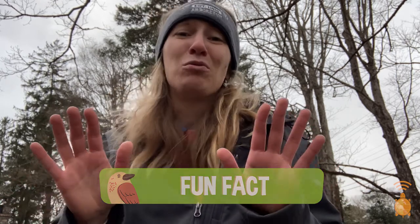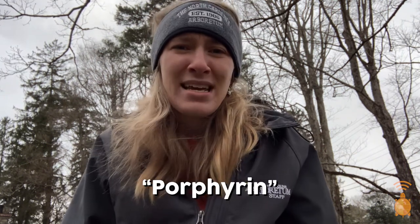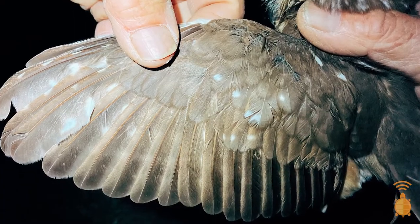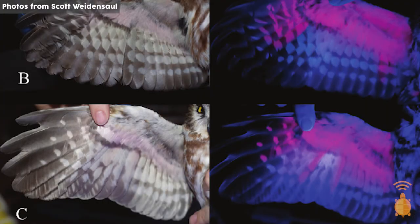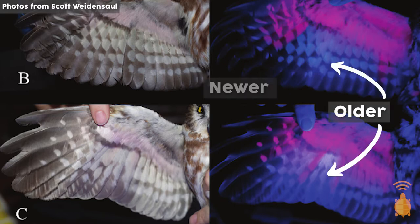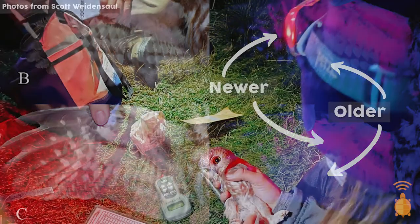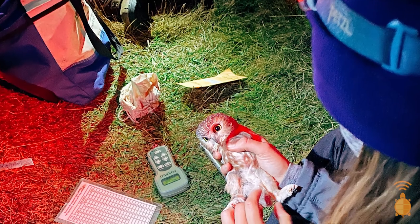My favorite fact about the Saw-Whet Owl is that they glow — no, really. Under ultraviolet light, the flight feathers of the Saw-Whet Owl light up neon pink because of the presence of a chemical called porphyrin. It's a pigment that, to our naked eye, gives those feathers a brown color. The older porphyrin is, the more it degrades and starts to break down, so older feathers under ultraviolet light appear browner, whereas newer feathers recently molted in by a bird will appear that bright pink. So we actually use ultraviolet light in the field to age these birds.